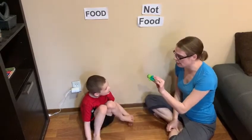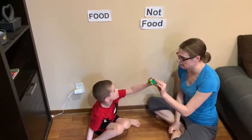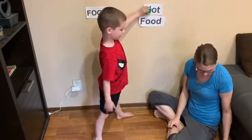Is a turtle food or not food? Not food. Okay, where do you put it? I put it here. Good job. Okay, put it down.